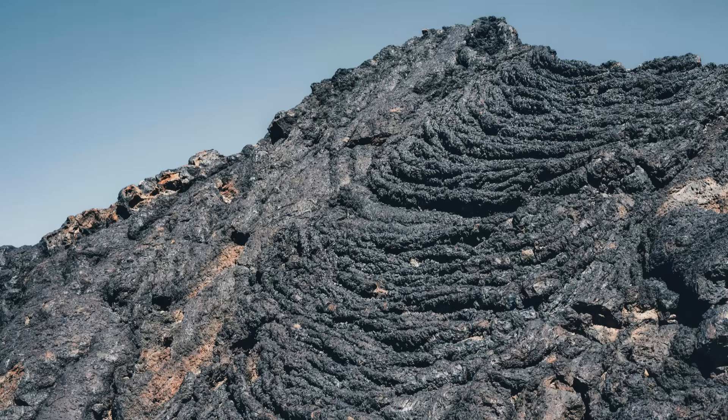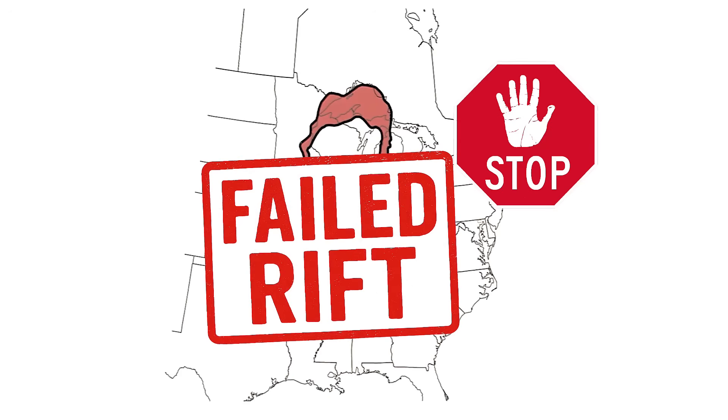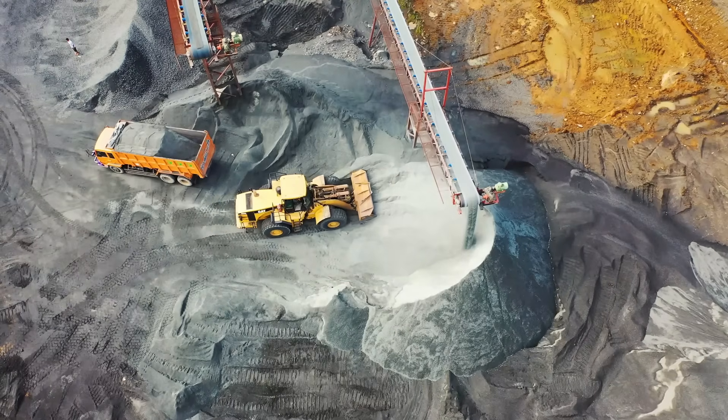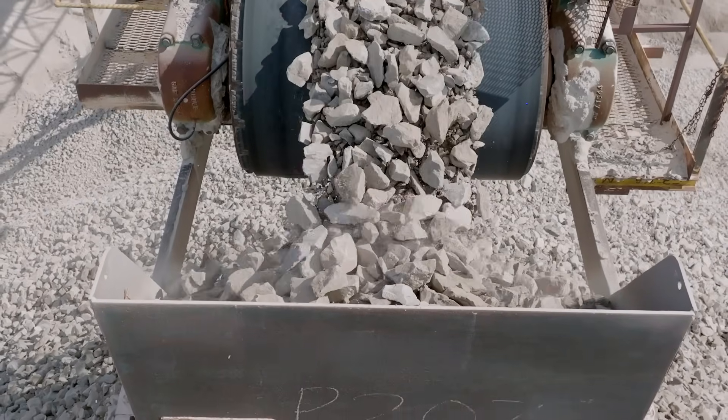The rift was trying to split the continent in two, but it never finished. Tectonic forces changed, and the rifting stopped. That's why scientists call it a failed rift. Even though the volcanoes are long gone, the rocks they left behind are still here, and they're full of valuable metals that we mine today.